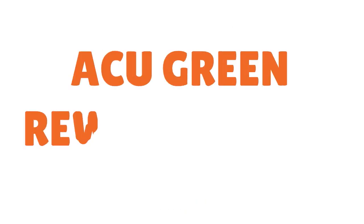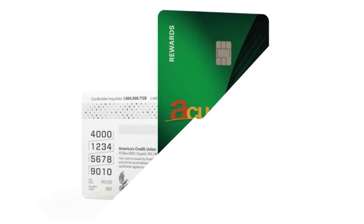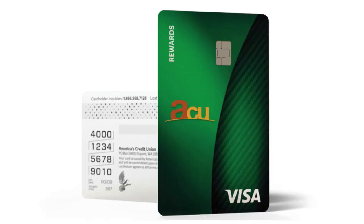I want to share with you another credit card that pulls Equifax only for fair credit or bad credit — we're talking about America's Credit Union Green Rewards Card, the ACU Green Rewards Card. This card is kind of cool. If you are interested in cash back, this card is great. The card has no fees, a great APR, and exceptional customer service. What we love about ACU is the flexibility in terms of approval — you can be approved for credit limits up to $50,000. This is fantastic.